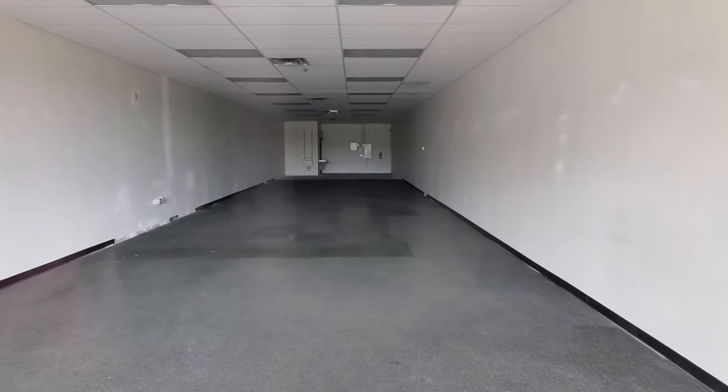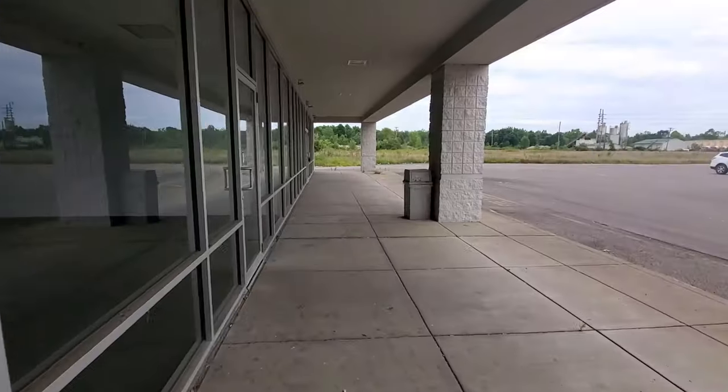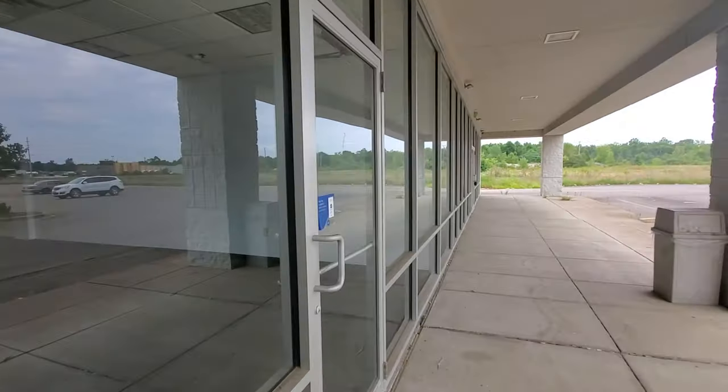It looks like these are just completely empty and gutted. Yep, just completely empty. Was that carpet in there? Nothing on the walls, not even a mat when you walk in the door.